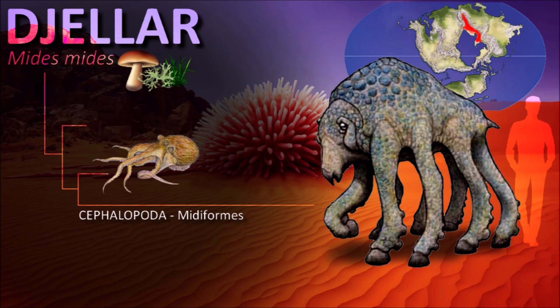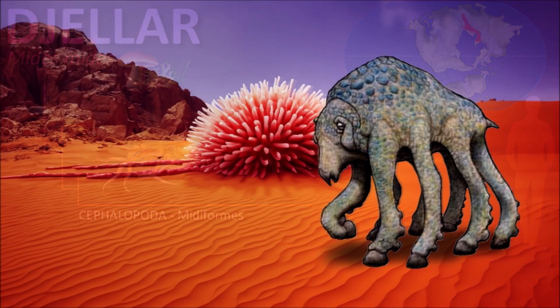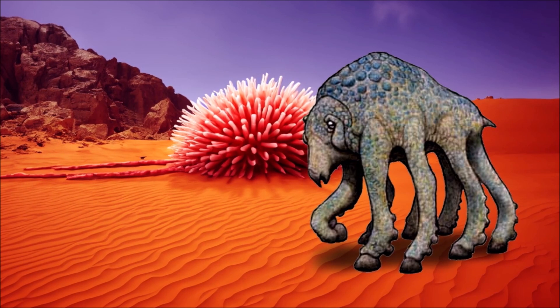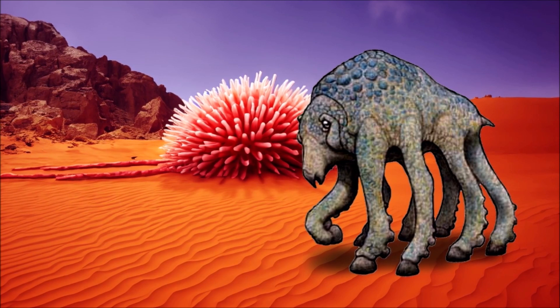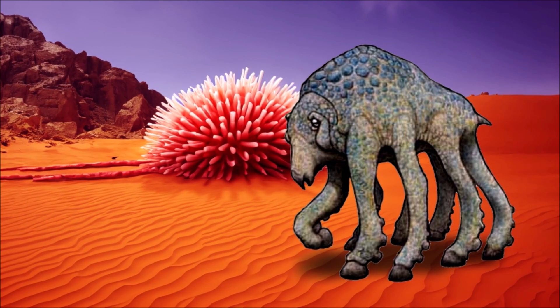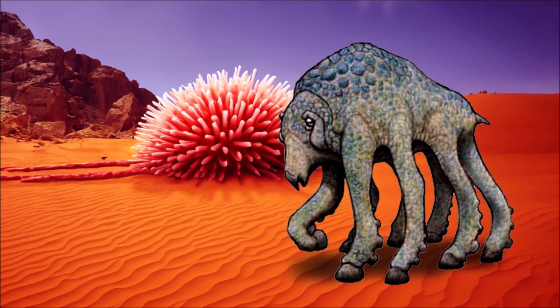They also have scales on their backs to help retain body water. These animals are vegetarian and gregarious, moving in large herds in search of the rare water sources in the arid regions they inhabit. They can run very fast if pursued by predators, reaching speeds of over 75 kilometers per hour.